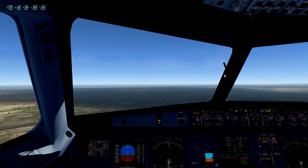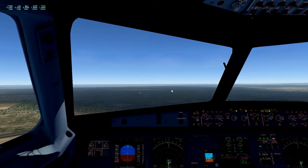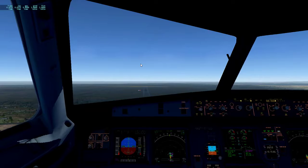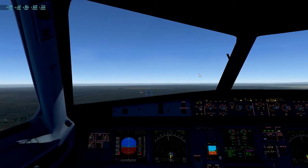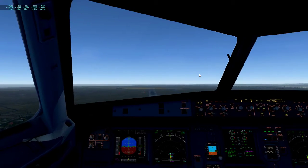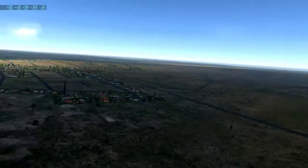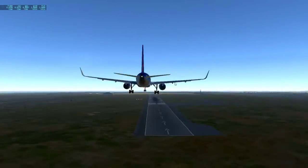We are landing in Accra on Vatsim and we have traffic. Our spoilers are still out — that's not good. Right now we're on the ILS for runway 21. We've got quite a bit of wind but the plane is coping well, which is good. Quick wing view — cheeky cheeky.